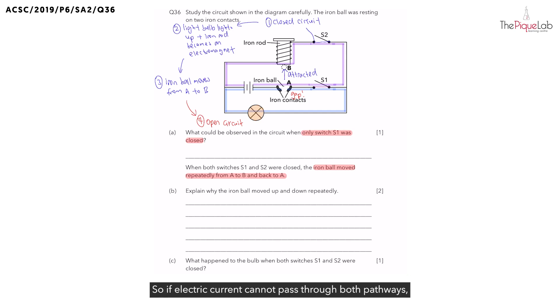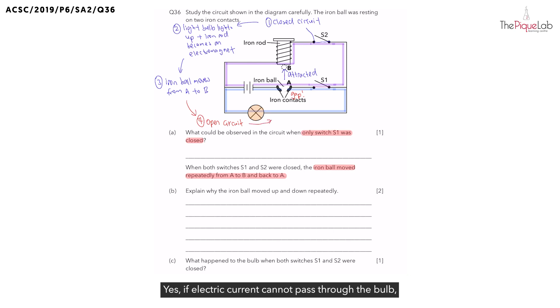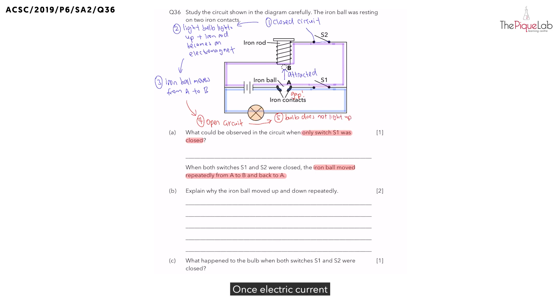If electric current cannot pass through both pathways, first, what would happen to the bulb? If electric current cannot pass through the bulb, we would observe that the bulb does not light up. Now, what about the electromagnet? Once electric current stops passing through the coils of wire, the iron rod would no longer be magnetized.